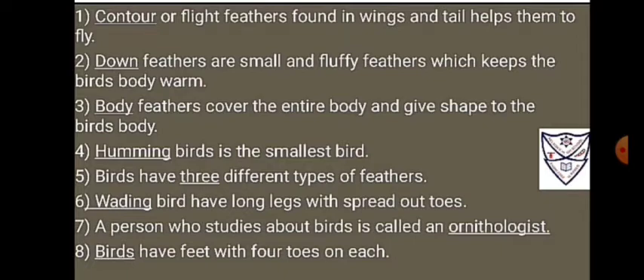6. Wading birds have long legs with spread out toes.